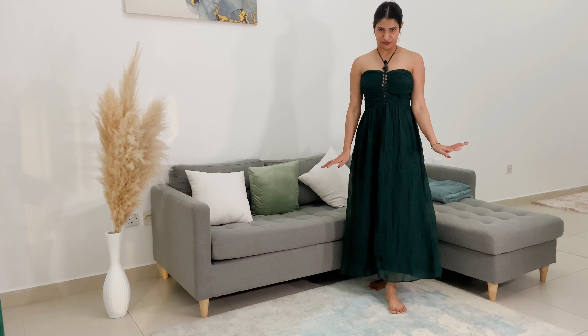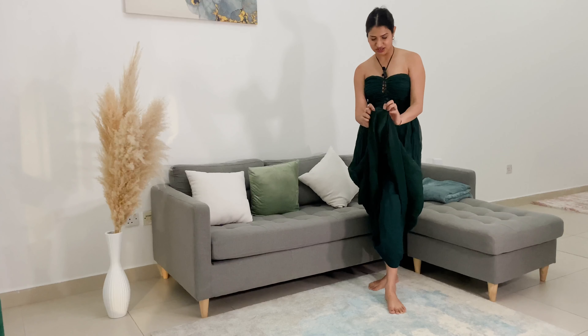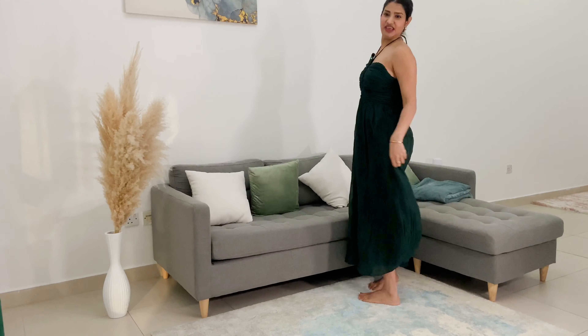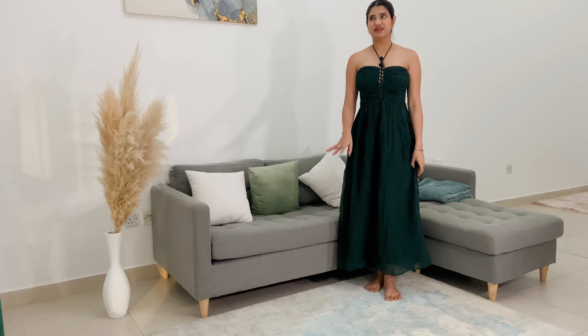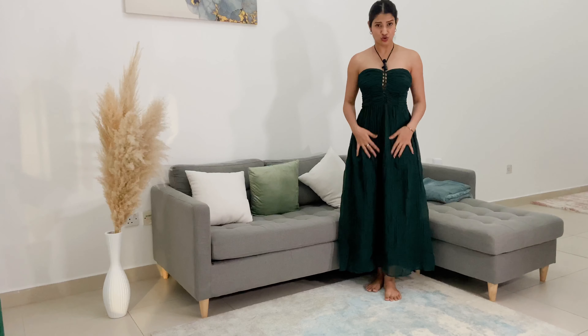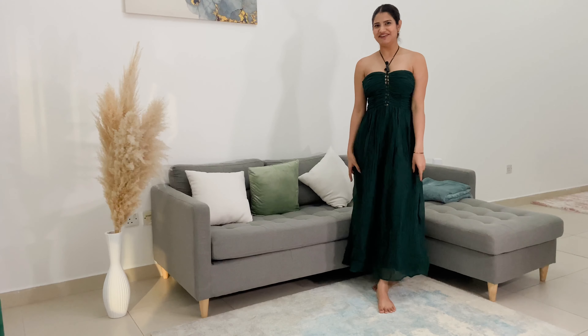It's very similar to the last one we tried, but the difference is it has lining since the material is sheer. And it fits me so much better — this is a small size, so basically small fits me. It looks so cute, I really like the color. By far, this is my favorite.